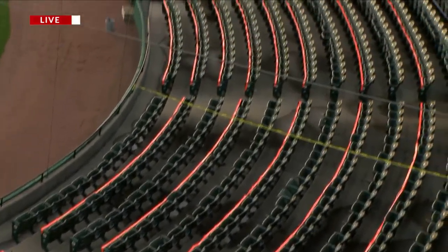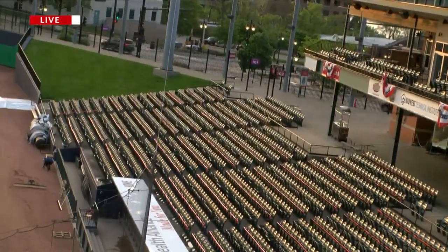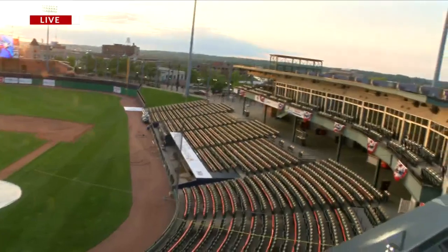I know groups are going to be usually one person, two people, four people, or six. And so you can see kind of all in the bottom bowl here — you've got that orange tape.